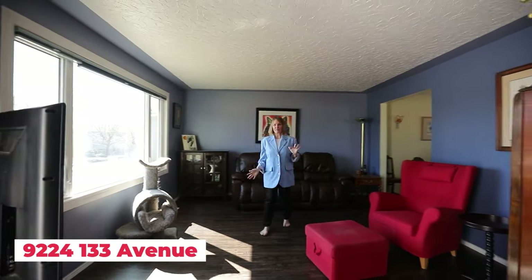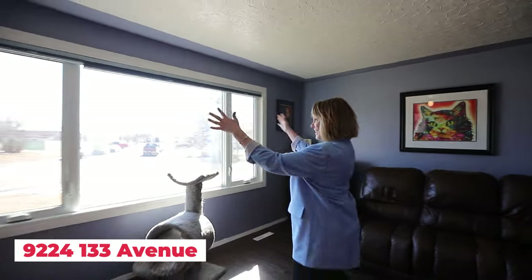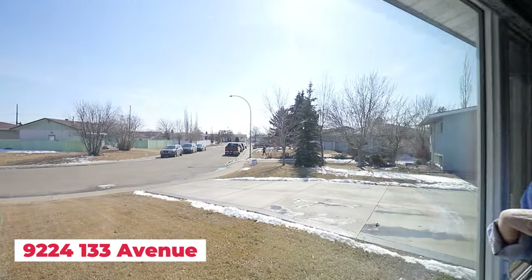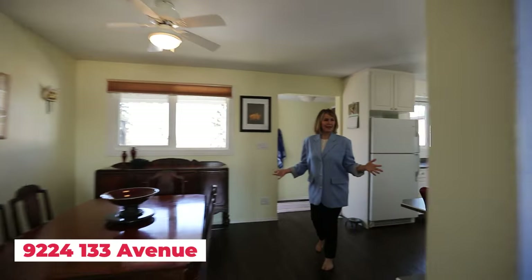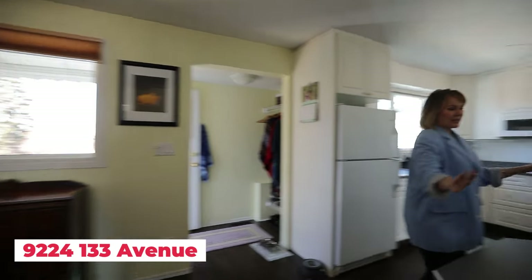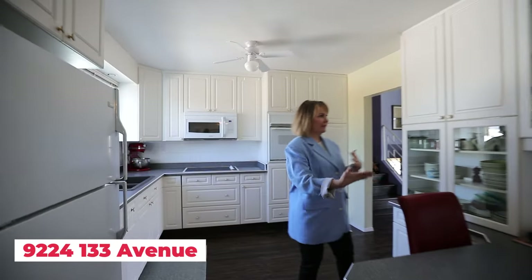A charming 1960s three-level split with tons of space. We love a nice big picture window with a view of the neighborhood — you're on a curve so you have space, privacy, and things to look at. We've opened this space up nice and bright with lots of room for a large table, plus storage and an everyday island countertop where kids can eat or do homework while you're cooking.